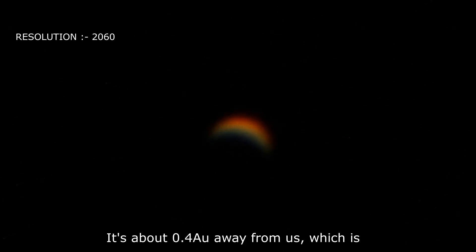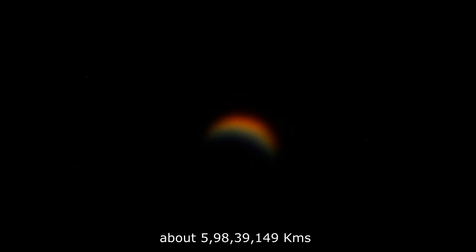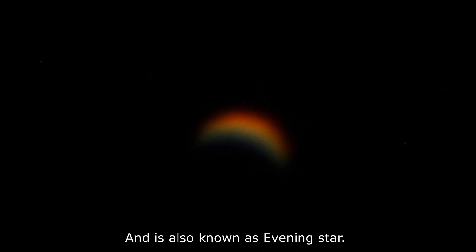Venus is about 0.4 astronomical units away from us, which is about 59,839,148 kilometers, and is also known as the evening star.